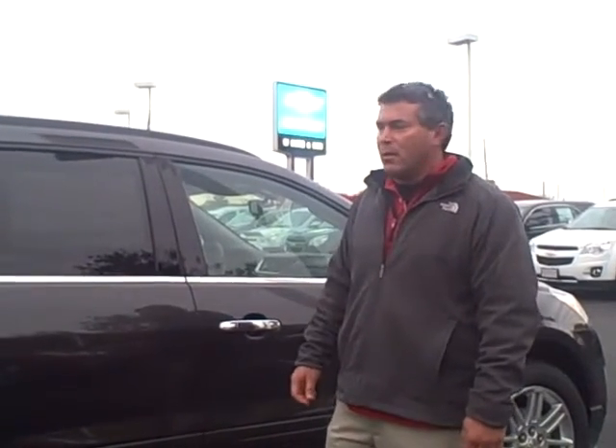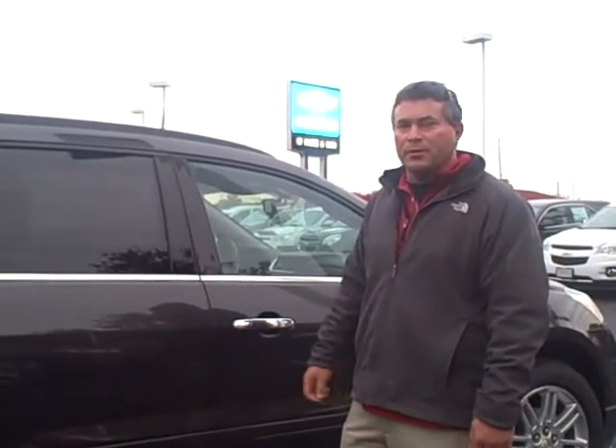Hello, my name is Darrell Lee with Hair Chevrolet. Today I'm going to do a quick video on the 2014 Chevrolet Traverse.